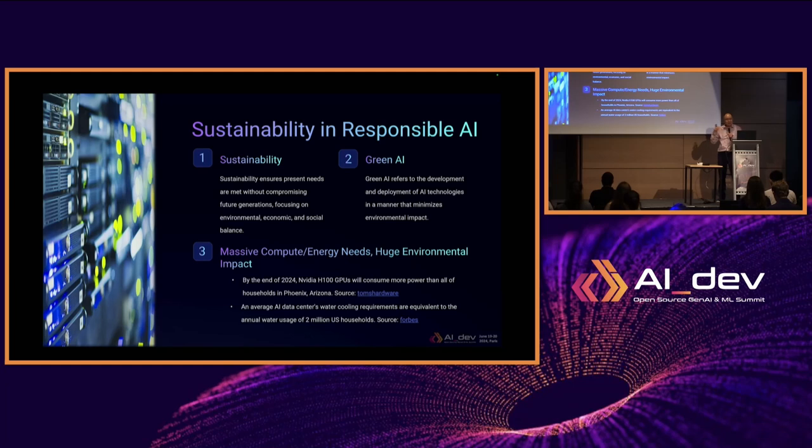So, sustainability in responsible AI. We are on the responsible AI track, and sustainability is a key aspect of responsible AI. What is sustainability? Sustainability ensures the present needs are met without compromising future generations, especially focusing on the environmental, economic, and social aspects.